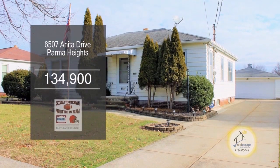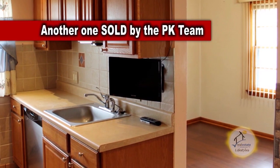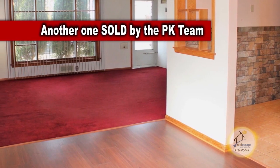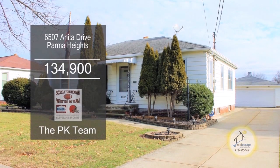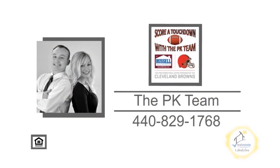This ranch in Parma Heights features three bedrooms and two baths. The remodeled kitchen offers an eating area and stainless steel appliances. The huge family room has a vaulted ceiling, recessed lighting, and a fireplace. The spacious living room has a large picture window and an adjoining dining room. The lower level has a massive finished rec room with a bar. Outside, you'll find an above-ground pool and a deck with a pergola. For a private showing, contact the PK team.